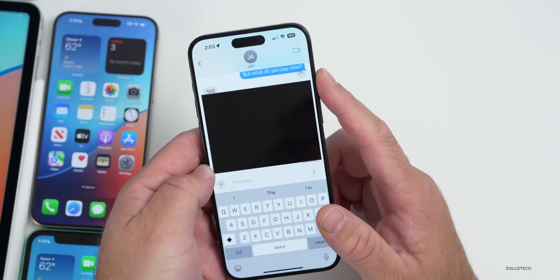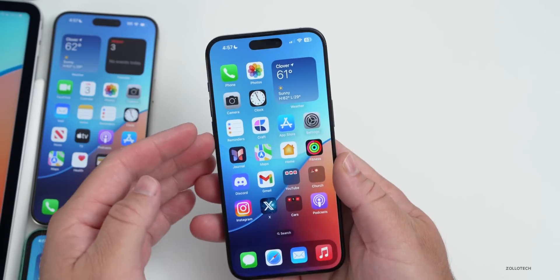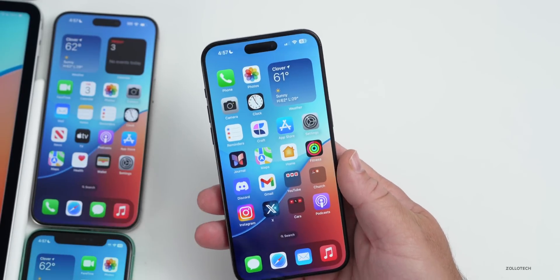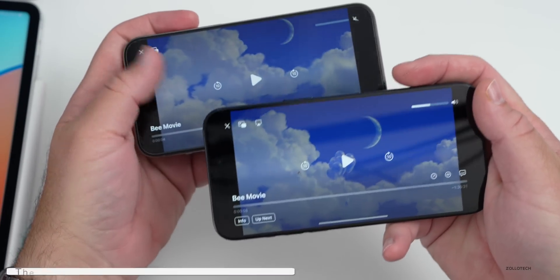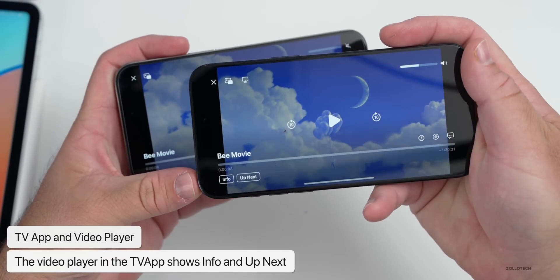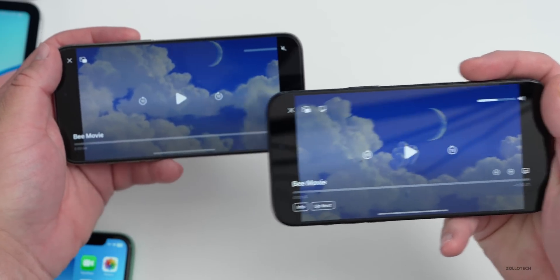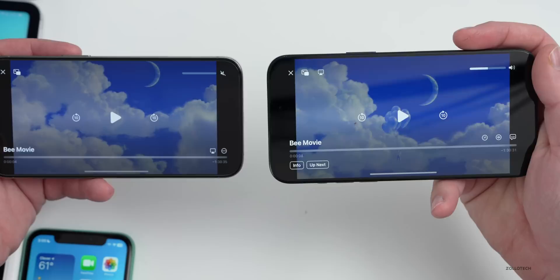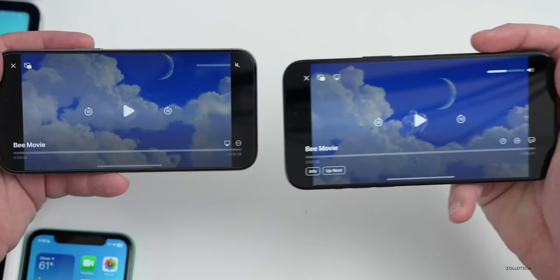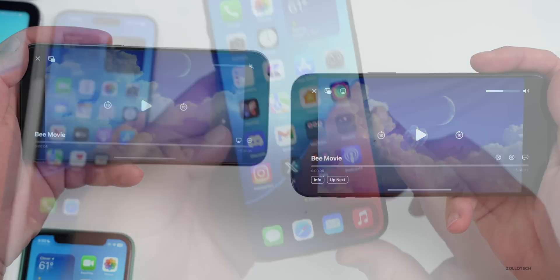The video player has been updated in this version as well. Depending on what video you're playing, I'm seeing new features where it says 'Info' and 'Up Next' in the same movie within the TV app. On the left is iOS 17.1, on the right is iOS 17.2 beta 1 — I have an 'Up Next' section and 'Info' playing the same movie. Let me know if you're seeing the old movie player.